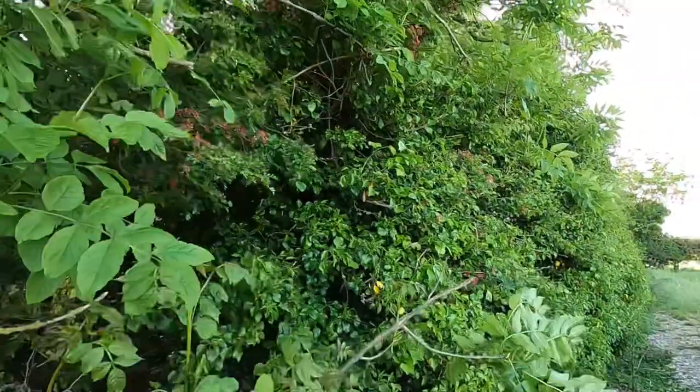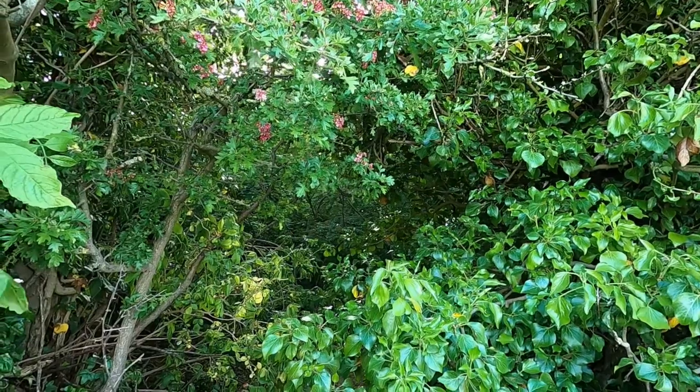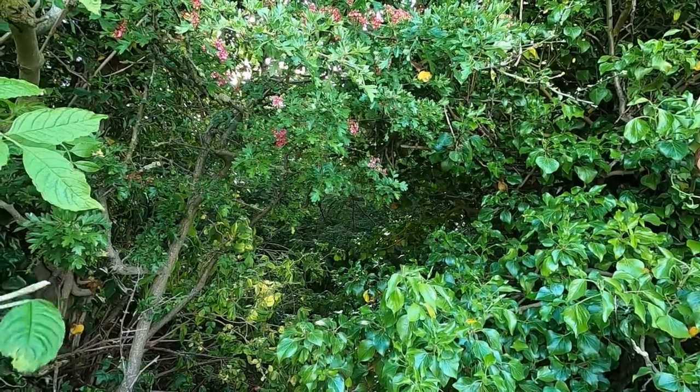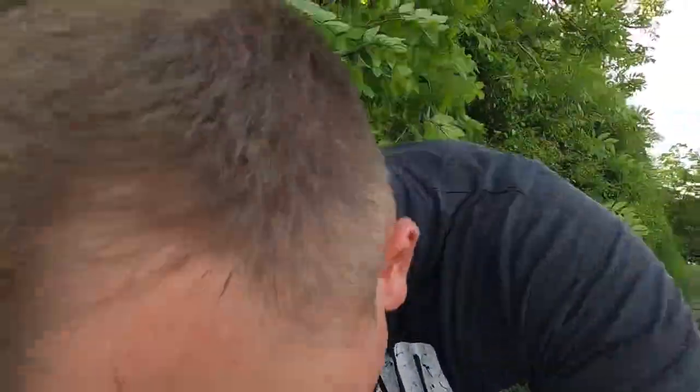So I thought why don't I do the same thing. This location is the same location where I caught the potential big cat sighting on my trail camera, so I thought yeah, why not. I've also caught badgers and foxes here, the lot. So I thought I'd use my trail camera and find a good place for it.